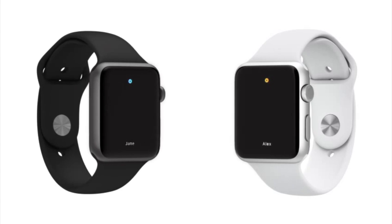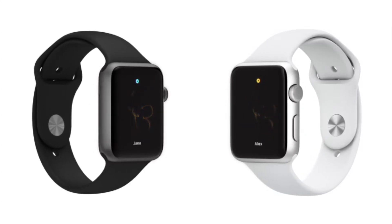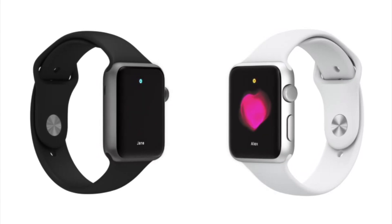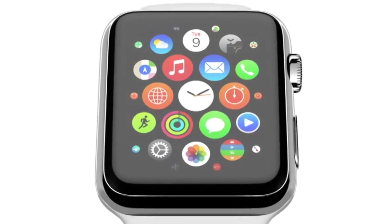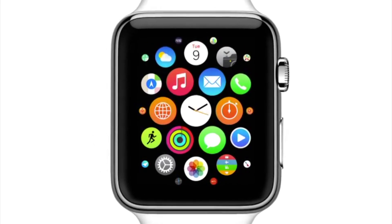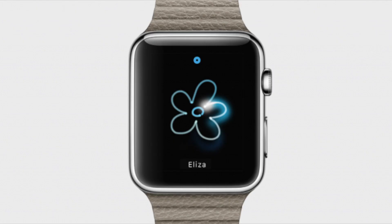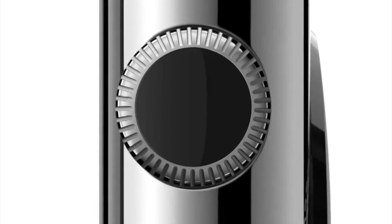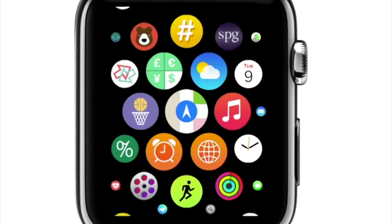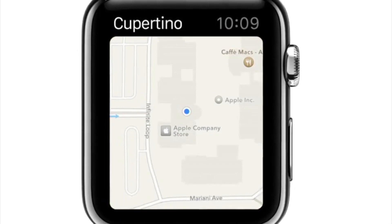The button under the crown displays a friends list where you can communicate with small sketches or even send your own heartbeat to the recipient. Third-party apps, such as one made by BMW, have features like showing where you parked your car. The watch also has fitness sensors that track things like calories burned and steps taken. Apple has included their MagSafe-style charger, which means there are no open ports on the watch, making it more water resistant and usable in more environments. The watch will cost around $349, which converts to around £216 in the UK, though it's expected to cost more than that. It's compatible with the iPhone 5 and upwards.